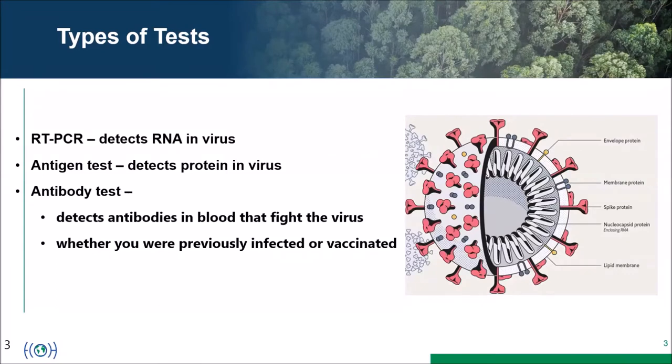There are different types of tests. The RT-PCR test detects the RNA or genetic material inside the virus. Antigen tests detect the protein on the outside of the virus. Antibody tests detect antibodies in the blood that fight the virus, indicating immunity from previous infection or vaccination — though we won't be focusing on antibody tests today.